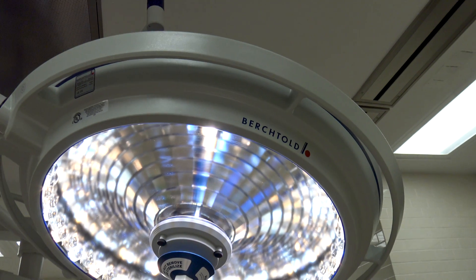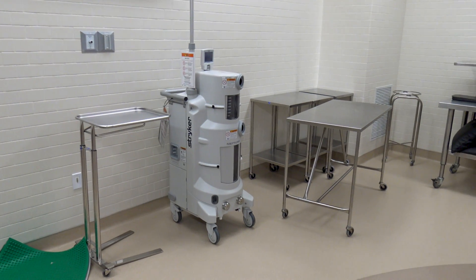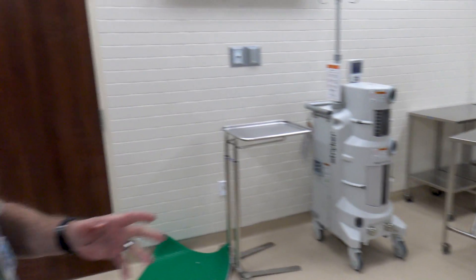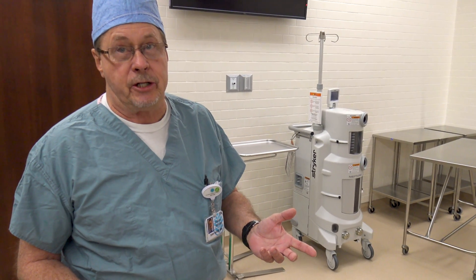This light is called Berktold — fantastic technology. Over here is a unit by Striker called the Neptune. In older ORs you'd see suction canisters hanging on the wall, but this is the newest technology — it works as a suction container where the nurses do not have to handle any body fluid. You just roll it out and dump it into a docking station that automatically sterilizes the unit. It also doesn't take up space in the landfill like old plastic containers did, so it works two ways: safety for nurses and physicians, and better for the environment.